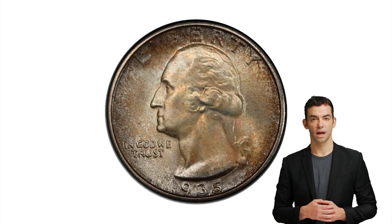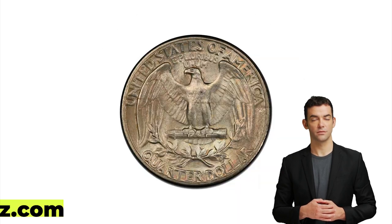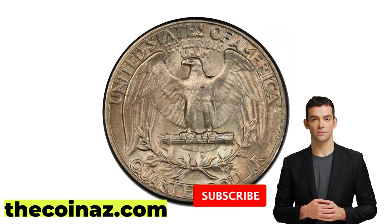Thanks for watching. If you have rare coins like these, feel free to showcase them on our website, thecoiness.com. Don't forget to hit thumbs up. Have a nice day.